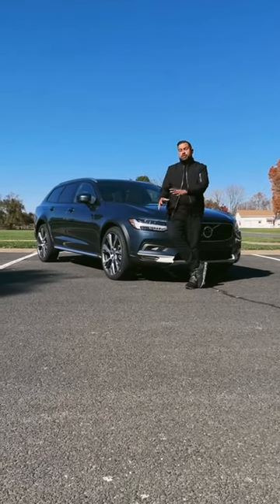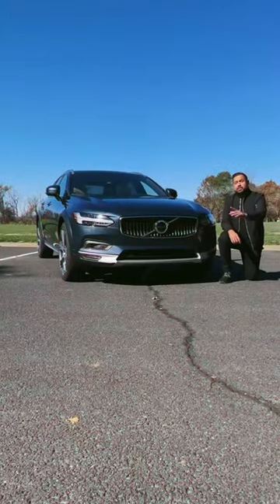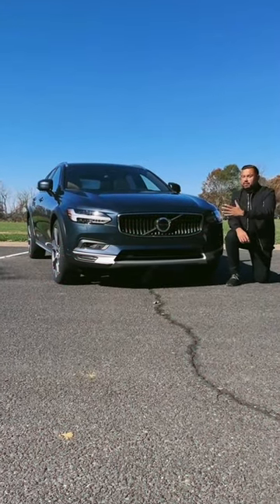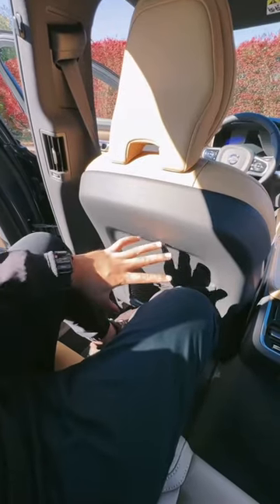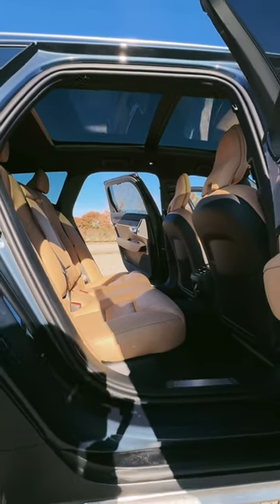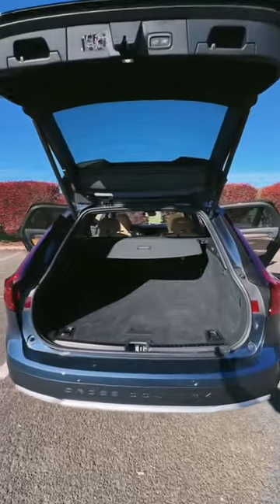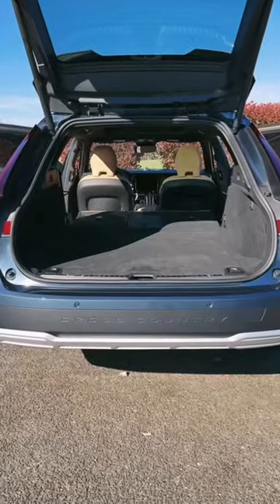Stop buying SUVs, because I'm going to show you why this Volvo station wagon is as good if not better than an SUV. The number one reason most people buy an SUV is more room for their family and cargo. Well, the V90 gives you a ton of leg room in the back along with seating for three. You also get your own climate control along with heated rear seats. As for cargo capacity, it's very comparable to an SUV — you get a ton of space behind the second row, and even more with the second row folded.